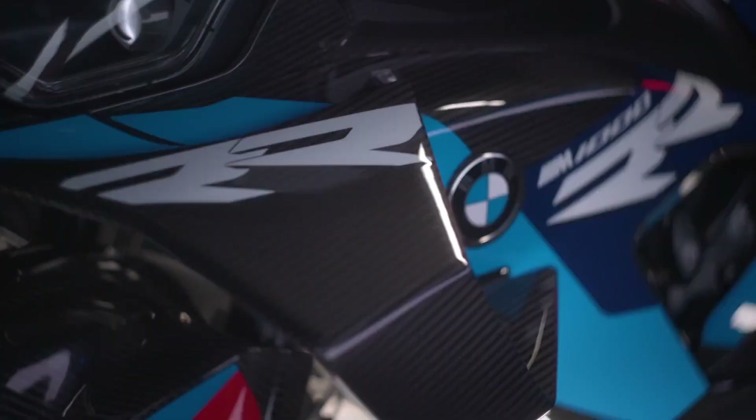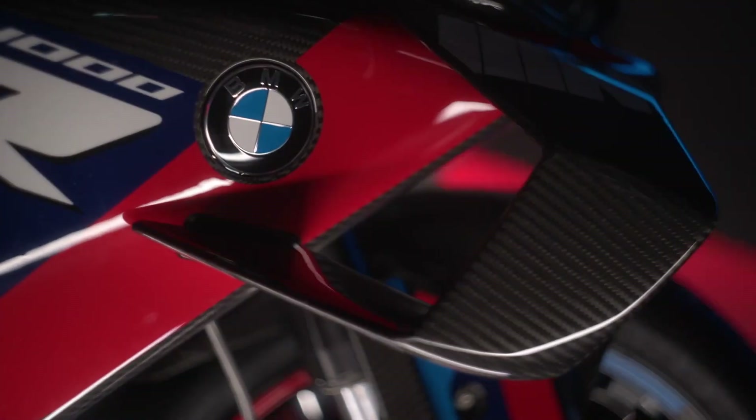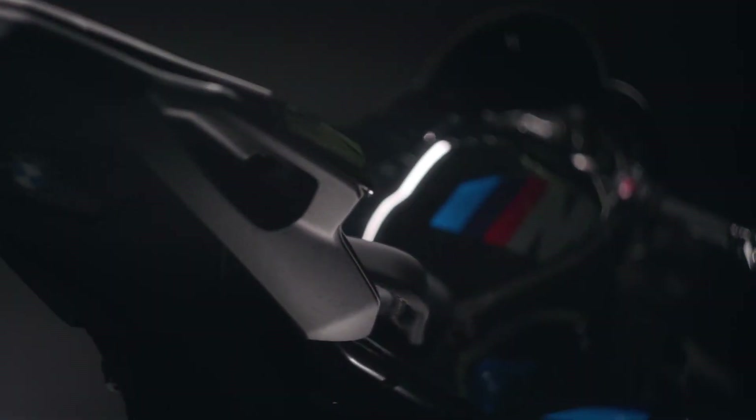In classic BMW fashion, the M1000RR also comes available in an M Competition package. It adds milled parts, carbon components, a lighter swingarm, a lap timer, a passenger seat cover and an M Endurance chain.